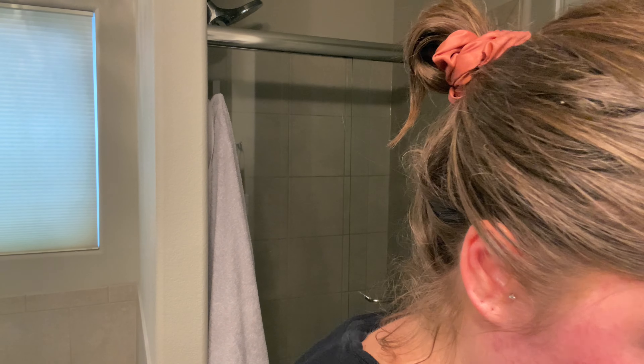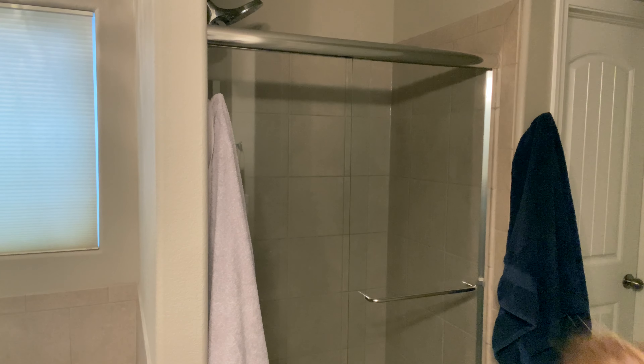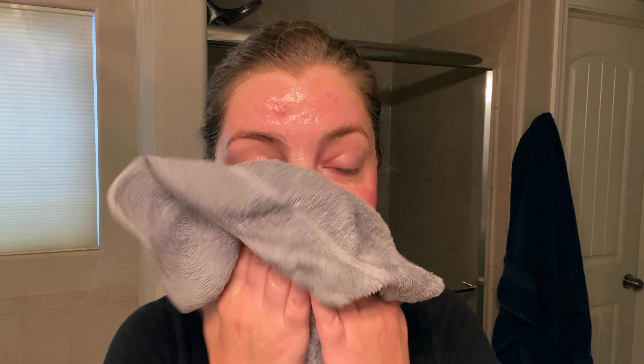I'm going to speed through the cleanse — if you're curious about what I'm doing, go to my morning skincare routine video where you can see it in a bit more depth. Now my skin is all cleansed and I'm just going to pat it dry.